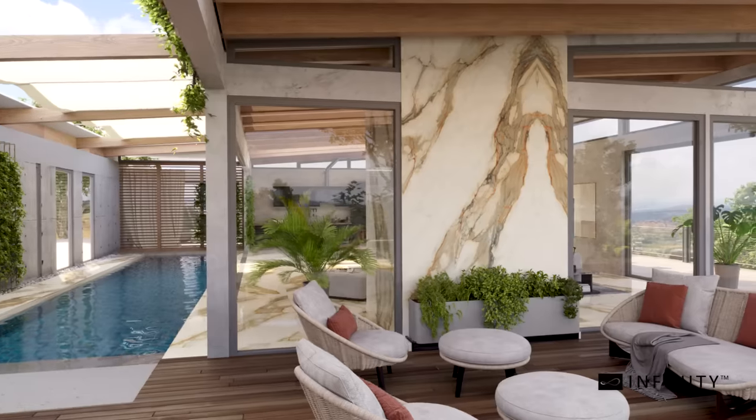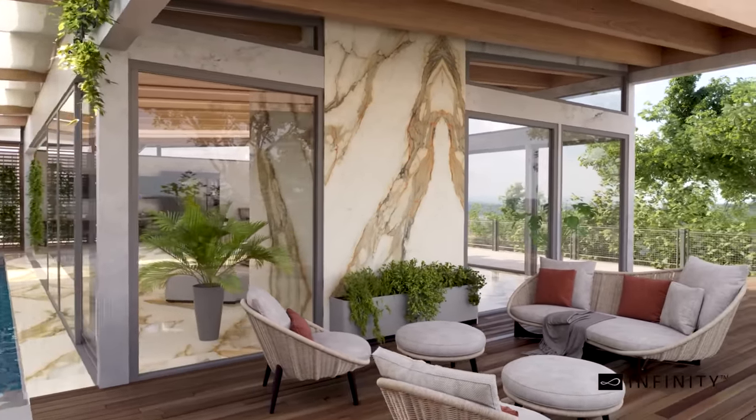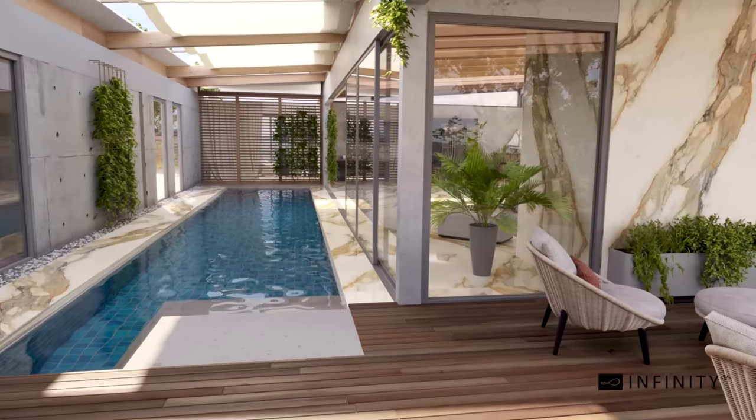Much like its inspiration, the highly sought-after Italian Kalakata gold marble, its surface bursts through with thick dramatic veins in a neutral taupe shade and bolts of darker gray and bright gold.